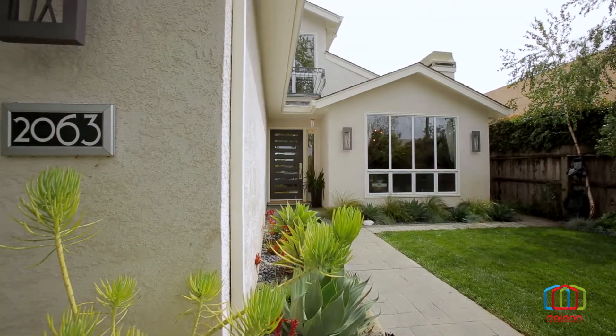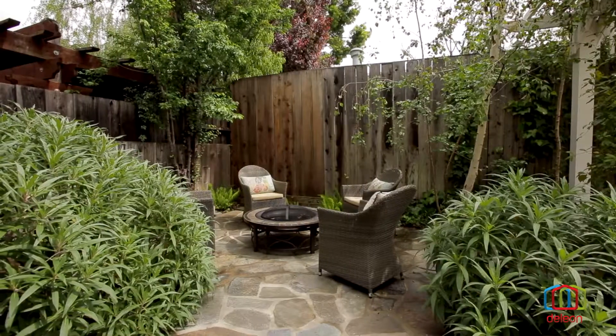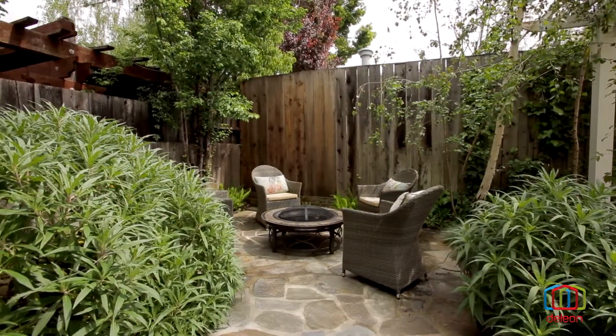The De Leon team is excited to present this incredible listing at 2063 Gordon Avenue in the University Heights neighborhood of beautiful Menlo Park, California.